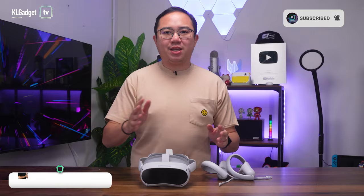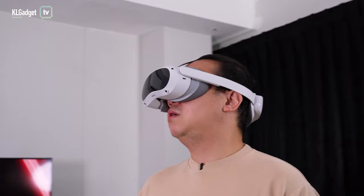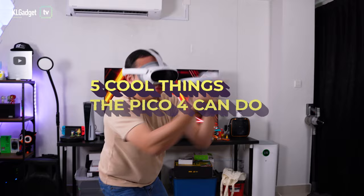Until I got myself the Pico 4, which totally blew my mind on what it can do and changed my perception towards VR headsets after owning it for almost two months. So if you're still hesitating about it, here are five cool things the Pico 4 can do that could make you want to own one.